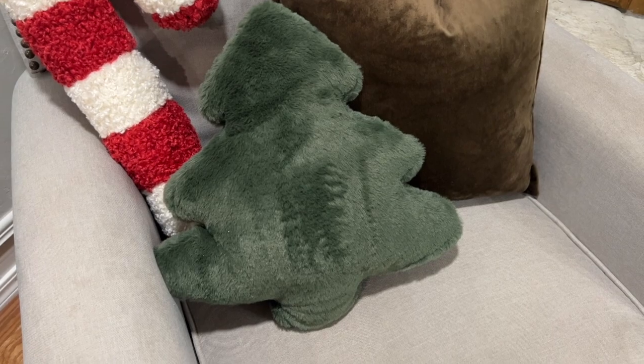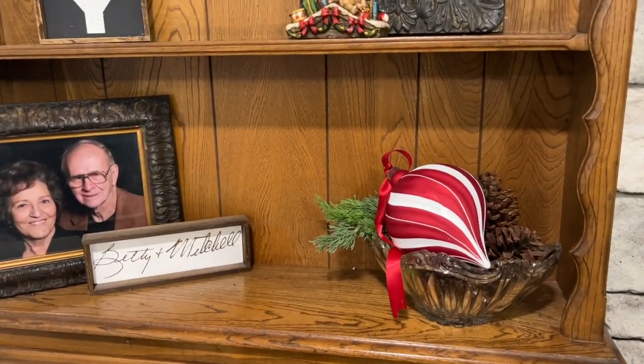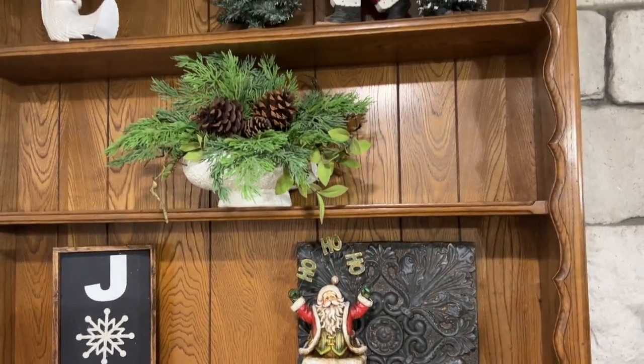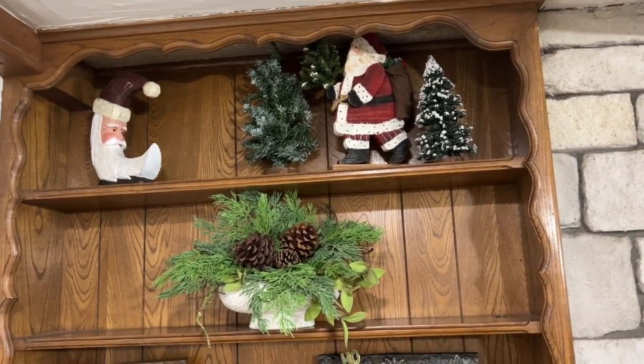By her chair, she added this really adorable candy cane pillow that came from Kirkland's, along with that tree pillow which came from the Target Dollar Spot. We also added simple touches to her bookcase. I think it's simple yet elegant and turned out so pretty.